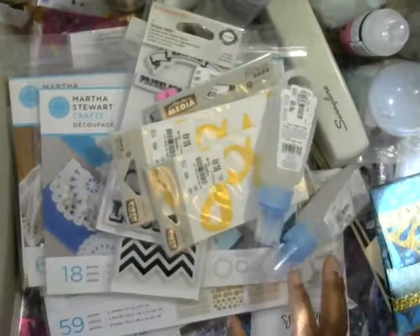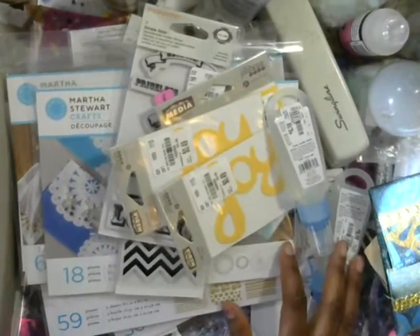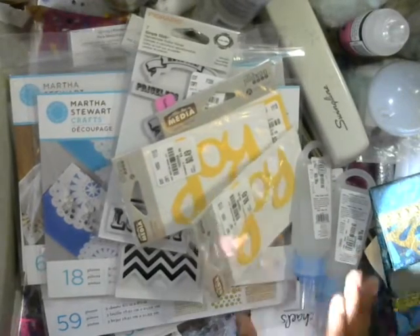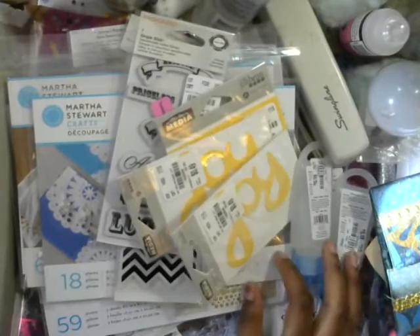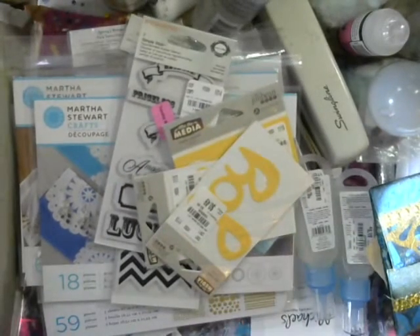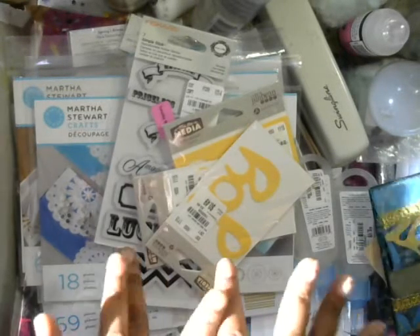So that's my haul! I can't wait to use all this stuff in upcoming crafts. I do have to stop shopping now though — I only need a few more things for a couple of projects and then I really need to just start creating like crazy. I'll see you guys next time, have a great day, thanks so much for watching, bye bye!